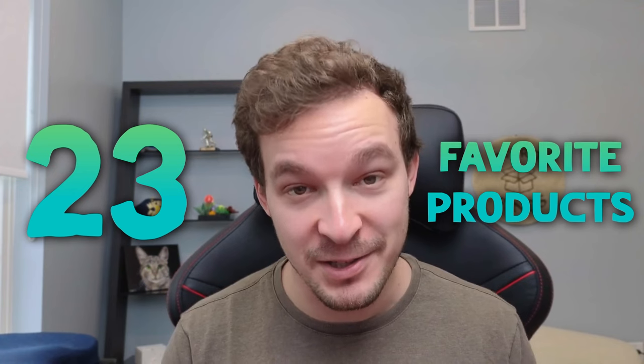I bought hundreds of products in 2023, and to help you find your favorite purchases for this year, I'm going to be sharing 23 of my favorite products that I bought in 2023.